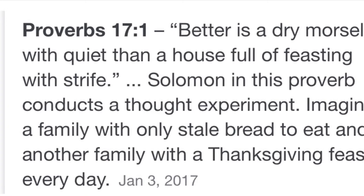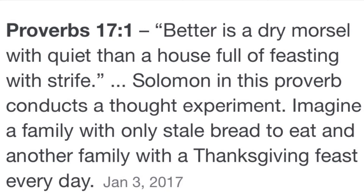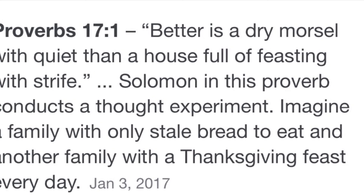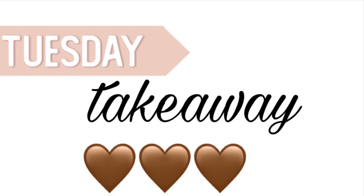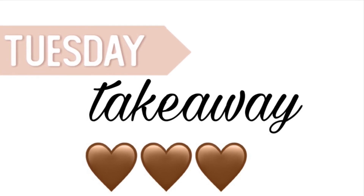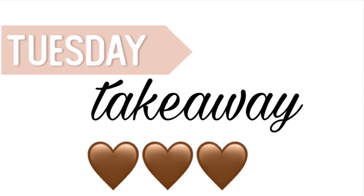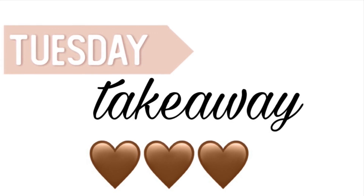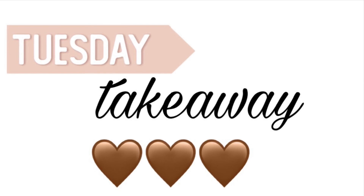Here's our verse for the day. 'Better is a dry morsel with quiet than a house full of feasting with strife.' Solomon in Proverbs conducts a thought experiment: imagine a family with only stale bread to eat and another family with a Thanksgiving feast every day. Proverbs 17:1. Now time for our Tuesday takeaway — basically what this verse is saying is there are some people who are dying of hunger and they only get one piece of stale bread every day, yet they keep a smile on their face and they're just thankful for that one thing. One snack that we're having could be the biggest meal a starving person could have ever had in their entire life. We need to be more aware and more thankful for the things that we have, because over quarantine I think we've become less thankful and more greedy. I'm praying for everyone, and I hope we all have a wonderful week. Bye guys.